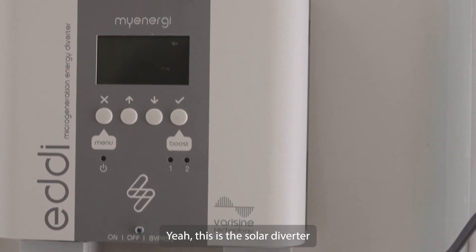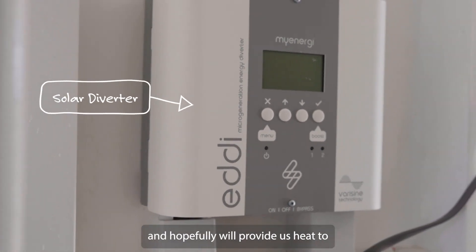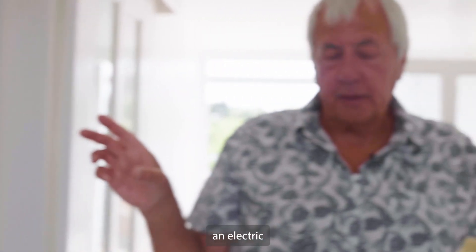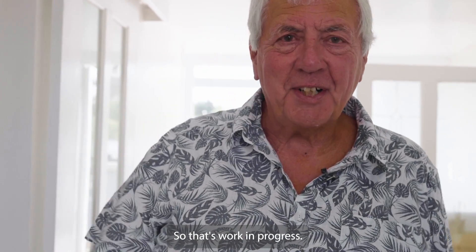This is the solar diverter which will eventually heat our hot water and hopefully will provide heat to an electric storage heater, so that's a work in progress.